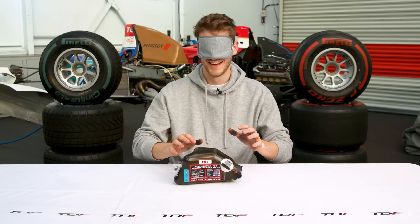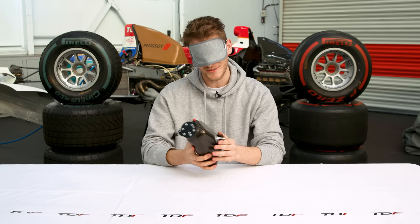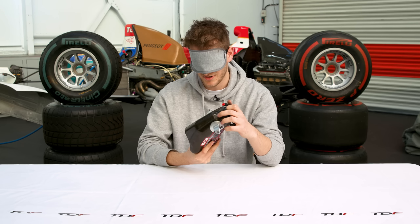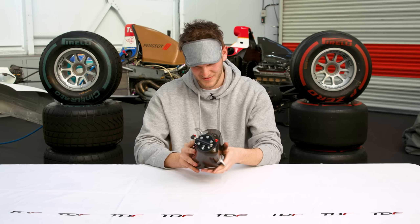Last but by no means least, item number five. Get your dirty hands on it, Hayden. Oh — this is a really interesting one. It's quite heavy. What the hell is this? That is mad — looks nothing like what I expected. It's very smooth, but then there's little bobbly bits coming off. Parts where you would attach it here, and at the back as well. I don't know — I'm trying to think. I feel like it's far too small to be a fuel tank. Let's just go fuel tank. I have no idea. Take your blindfold off — it's not the fuel tank.